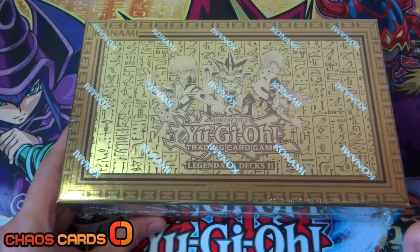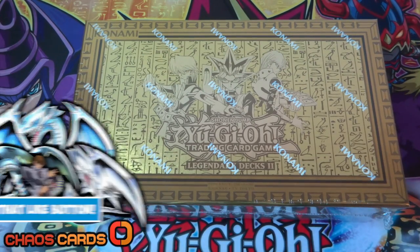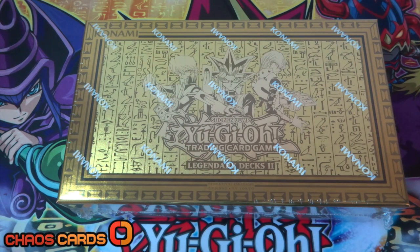If you enjoyed this video, don't forget to hit that like button, share the video with a friend, and subscribe for more awesome Yu-Gi-Oh videos. I'll leave a link in the description below to where I got this from - I got it from chaoscards.co.uk - so I'll leave a link to their website as well as a link to this product directly. I'll also leave a link in the description to the Yu-Gi's Legendary Decks video I opened if you want to check that out as well.